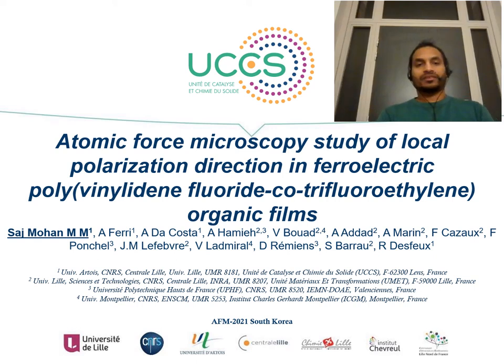Good afternoon everyone. Myself, Saj Mohan, postdoctoral researcher at UCCS, University of Lens-France. Today I am going to discuss my work: Atomic Force Microscopy Study of Local Polarization Direction in Ferroelectric Polyvinyl Fluoride Trifluoroethylene Organic Films.